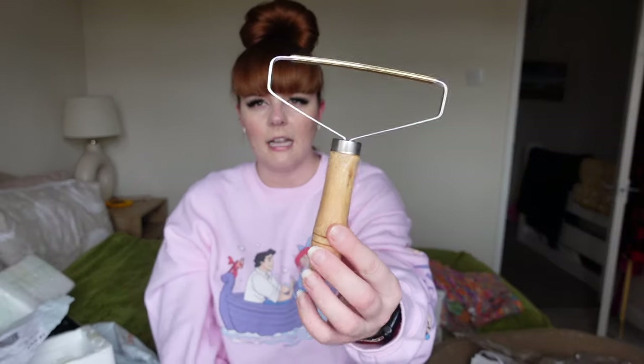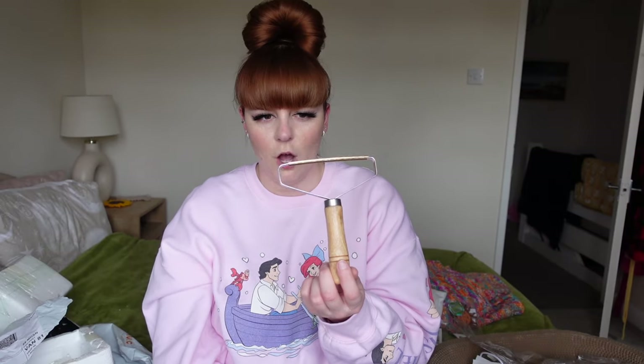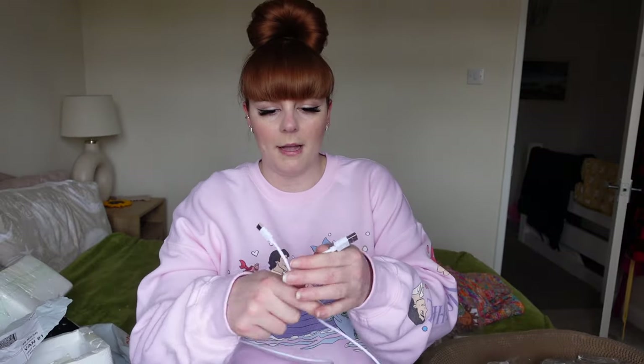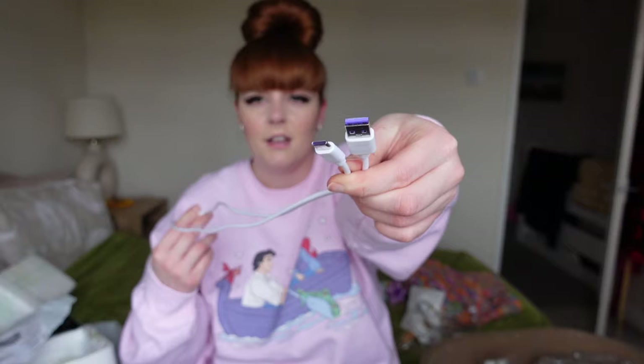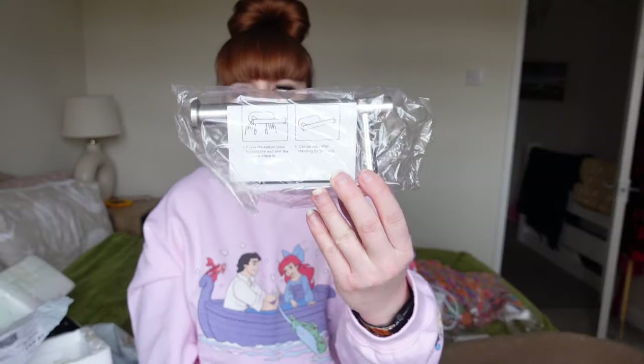Another random purchase is one of those scraper things to get cat hair off - I've heard mixed things about it taking fibers off your carpet, but I'm going to give it a go. It's a really random purchase, but I also needed a new cable for my car, so while I was ordering on Temu I thought I'd just get it here instead of Amazon - just a USB-C to USB cable.